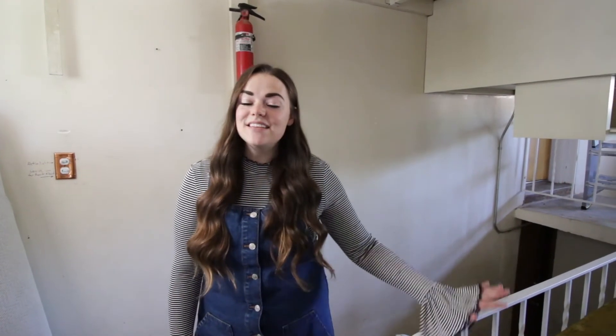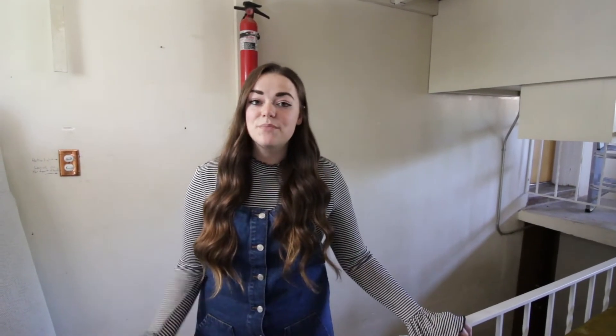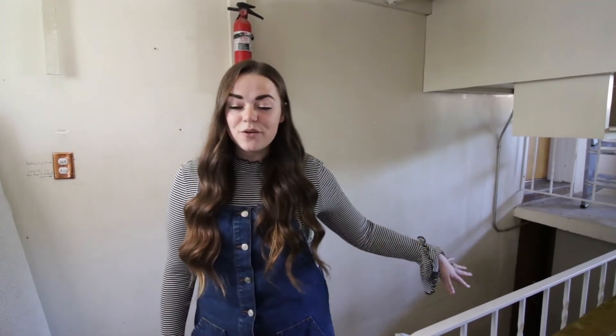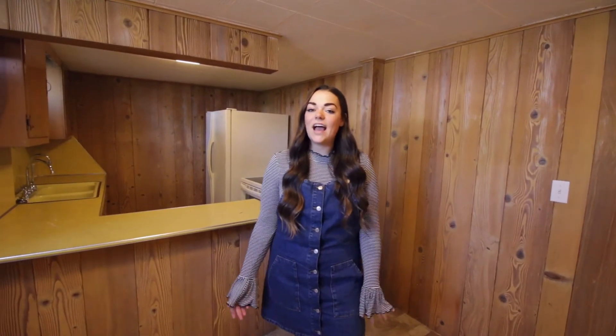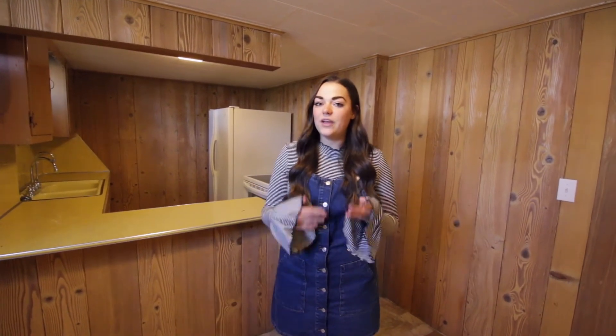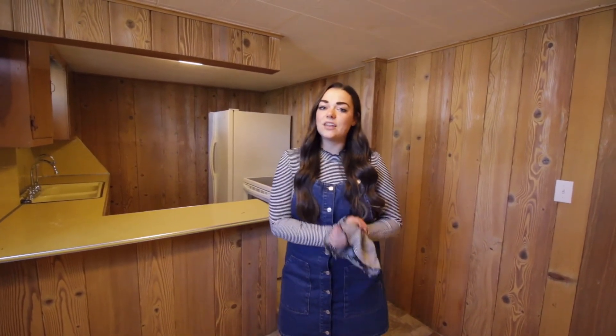One of the really huge selling points about this house is that it has a basement apartment. This ended up being really perfect for us because me and my husband don't need a ton of space right now, so I love that we can use the basement for something other than living space. It has its own separate entrance through the garage, which is really nice. We do need to do some major renovations down here — we're going to be painting the wood paneling, getting some new cabinetry, and reconfiguring the layout to make it a little more livable.